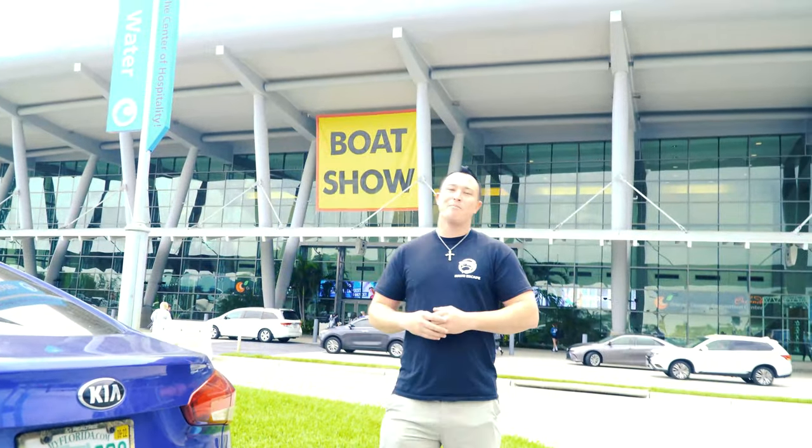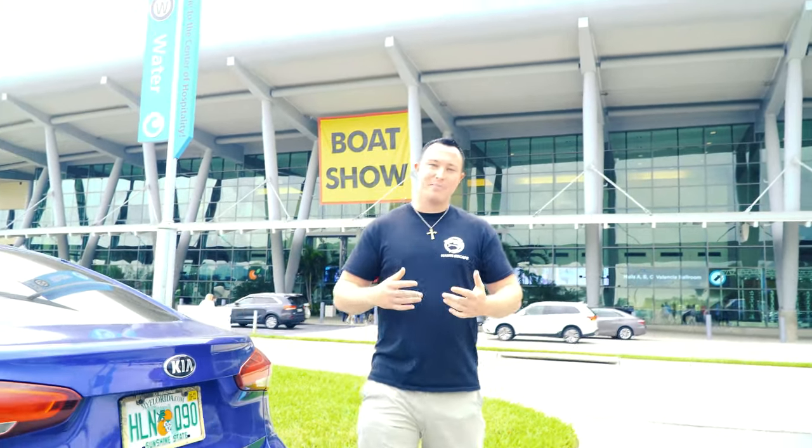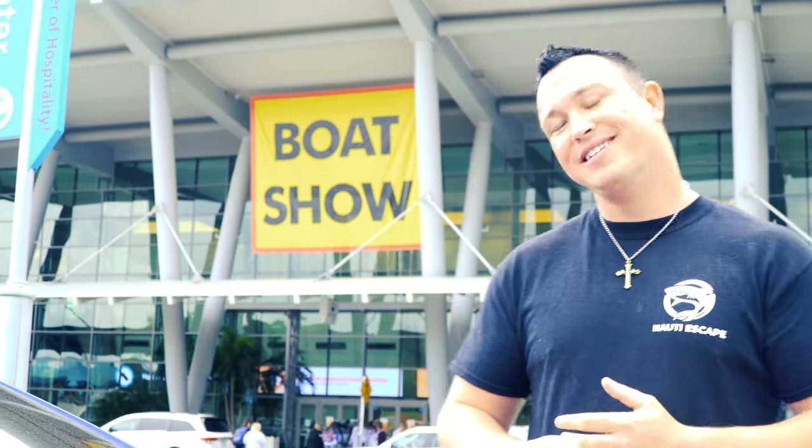What's going on everybody, Adam here and welcome back to another episode of the Naughty Escape. Today behind me we have Orlando's Convention Center Boat Show, and of course we're gonna buy a boat today. If you guys are ready, let's go.